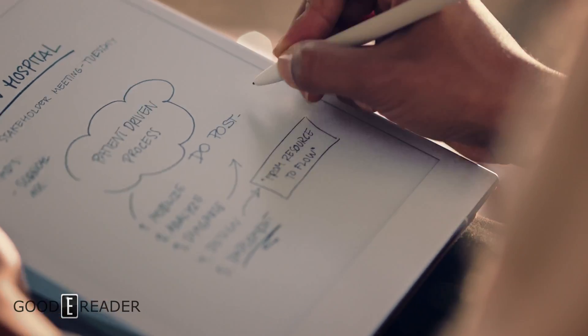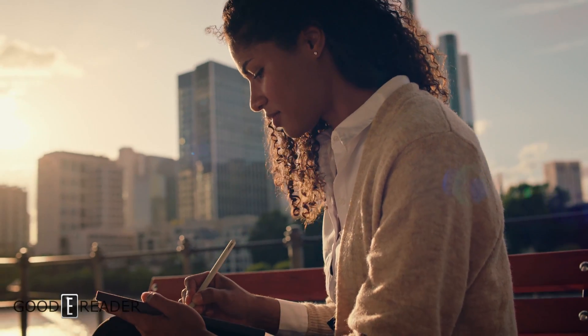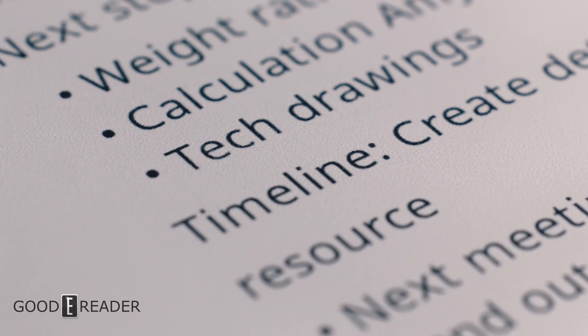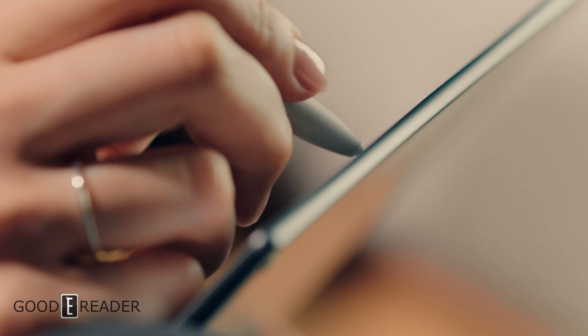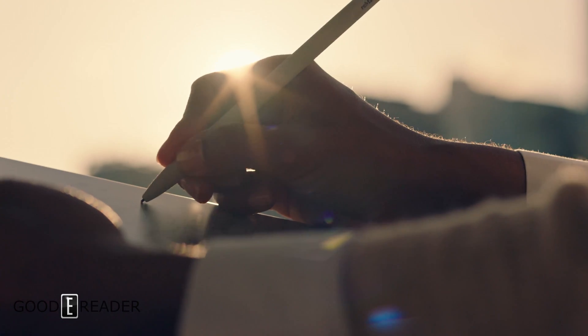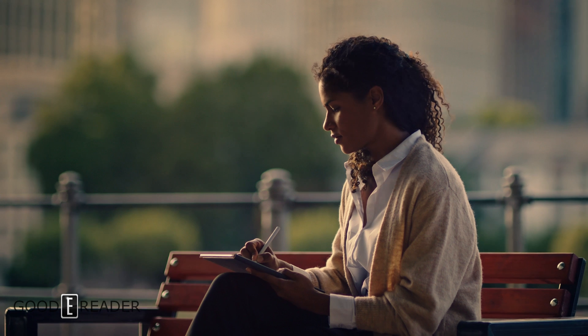All your work is instantly synced to the cloud and readily available on your phone and laptop. With a completely new display technology and a beautiful paper-thin design, Remarkable 2 is the most advanced paper tablet ever.